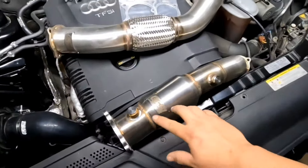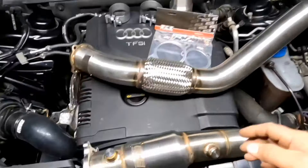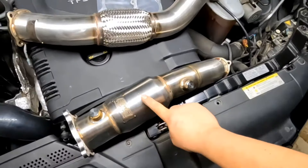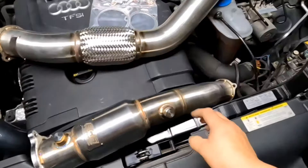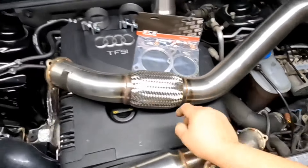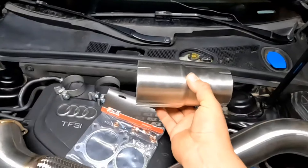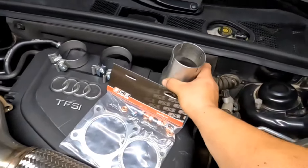We have the ECS Tuning catalytic converter, and it comes with a 3-inch downpipe. So basically this is a 3-inch to a 200-cell-count catalytic converter, so you have a little bit better airflow, and then back to 3-inch. We have this adapter that will go from a 3-inch to a 2.5-inch diameter.